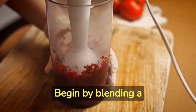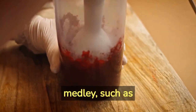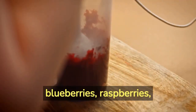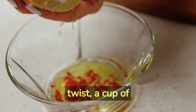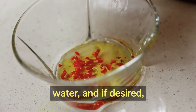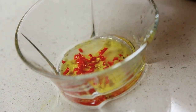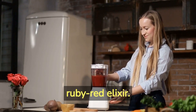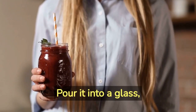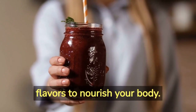Begin by blending a small peeled and chopped beet with a cup of delightful berry medley, such as blueberries, raspberries, and strawberries. Add a tablespoon of fresh lemon juice for a zesty twist, a cup of hydrating coconut water or water, and if desired, a handful of ice cubes for a refreshing chill. Blend until the ingredients harmonize into a luscious ruby red elixir. Pour it into a glass, marveling at its vibrant colors and allowing its enchanting flavors to nourish your body.